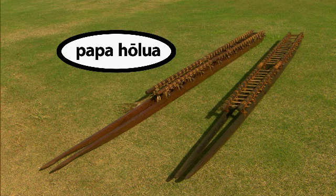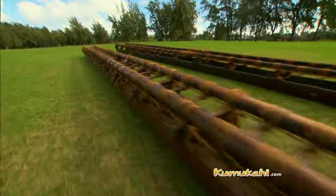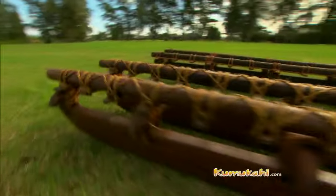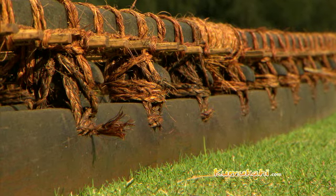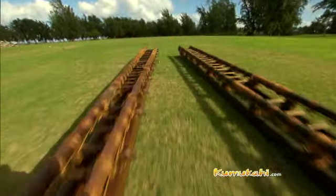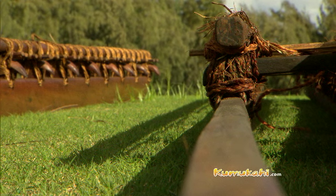The vehicle they used for sliding is called the Papa Holua. It came in various sizes, but the Papa Holua most known is actually about 12 feet long, four inches in depth, five to six inches wide.